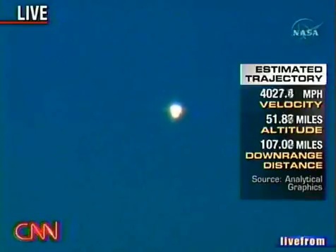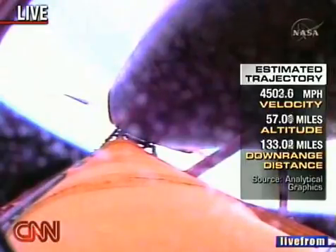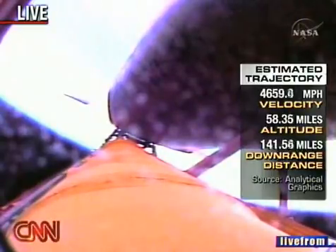As they get higher, the options for an abort get greater. In about another minute we'll hear the negative return call, which means they have no options for coming back here and anything that happens they'll continue across the Atlantic. That's the four-minute mark — an important mark. We're also looking closely at the onboard cameras on the external fuel tank for debris that's come off. So far it's looking very clean.